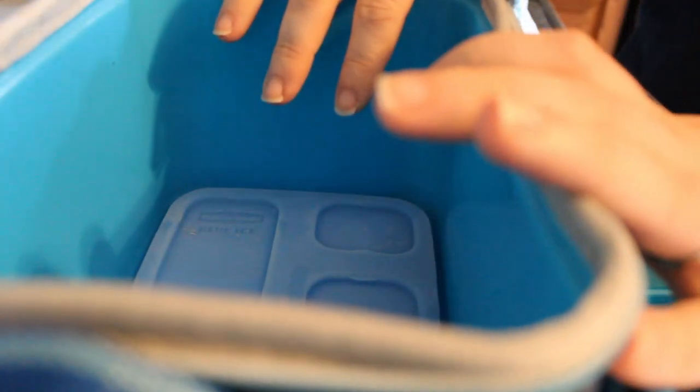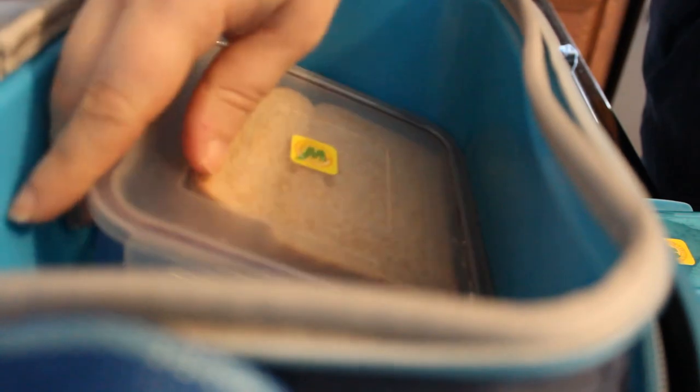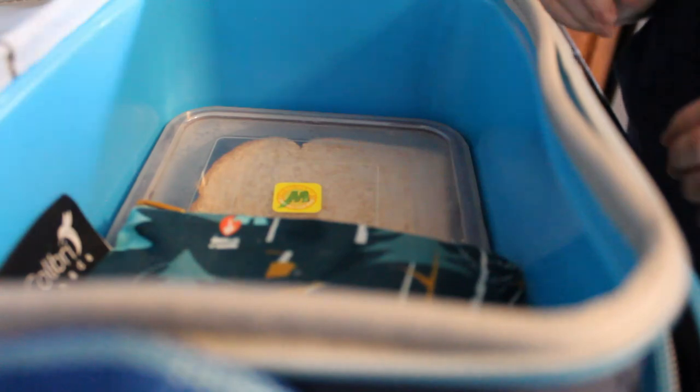We're gonna try it a new way - Ella got a new lunchbox. This is her ice pack, and in this front pocket here she has her utensils that I've washed. Her old lunchbox was just way too small now. She has her deli sandwich from yesterday that she did not eat, she has the rest of her dip from yesterday, and she asked for a whole cucumber from the garden, so we have a whole cucumber from the garden that she's going to have with that dip.